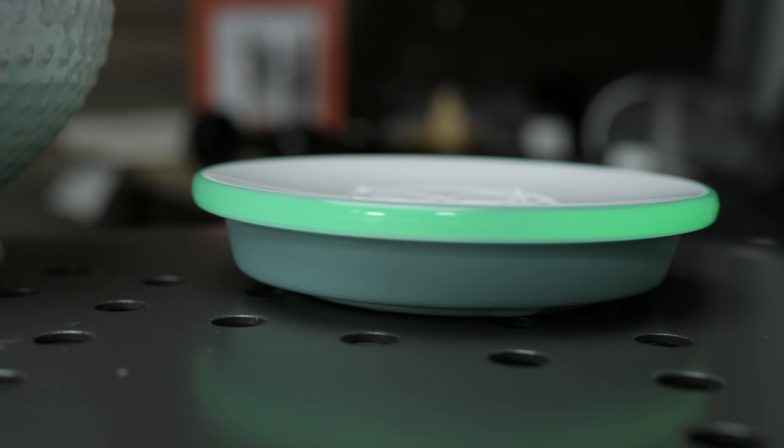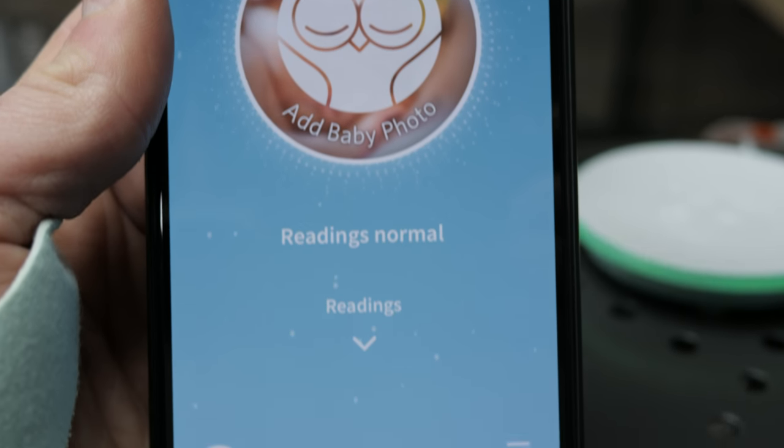There's a physical base station that goes by your bed and an app that goes on your phone. Green means normal — you're good to go. Yellow means the sock probably isn't positioned correctly on your child's ankle, and red means the sock is either not connected or some of those vitals are outside of normal ranges. So the Owlet is pretty awesome, but it does have a couple of drawbacks you should be aware of.